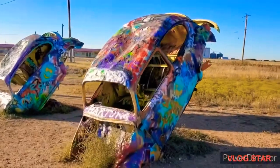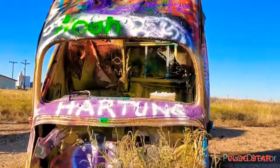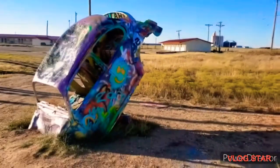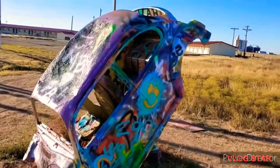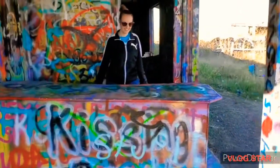If you find yourself in Amarillo with some time to spare at a roadside attraction, this is definitely a unique one. Whether you're a Volkswagen enthusiast, a graffiti artist, or just enjoy checking out creepy places, the Bug Ranch has got you covered. Be sure to grab a can of spray paint and leave your mark on one of the bugs. And don't forget to stop by the kissing booth.